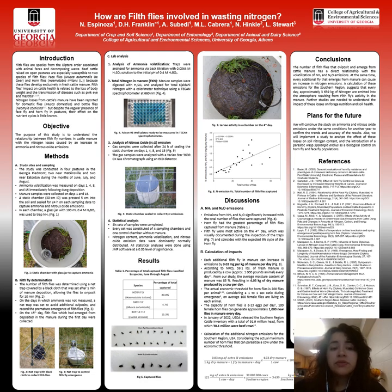The purpose of this study is to understand the relationship between field fly numbers in cattle manure and the nitrogen losses caused by an increase in ammonia and nitrous oxide emissions. We measured ammonia volatilization and nitrous oxide emissions on days 1, 4, 8, and 15 after manure deposition.